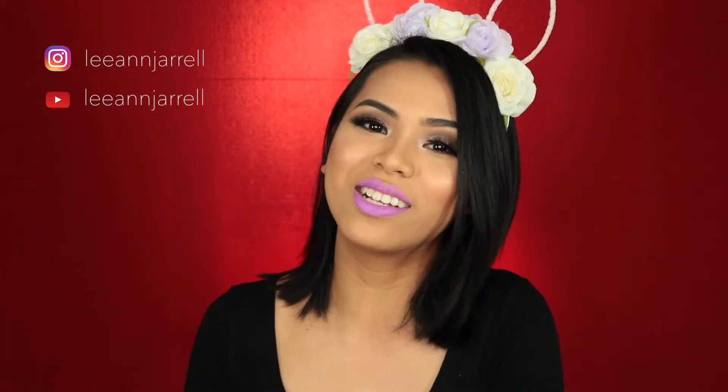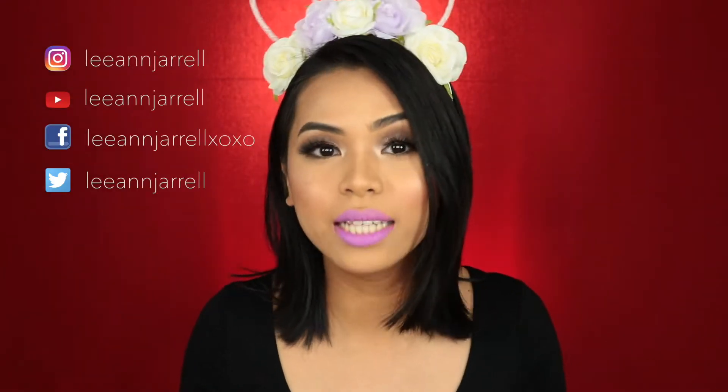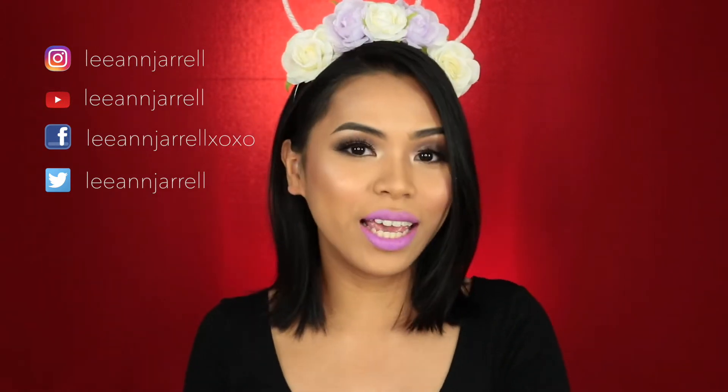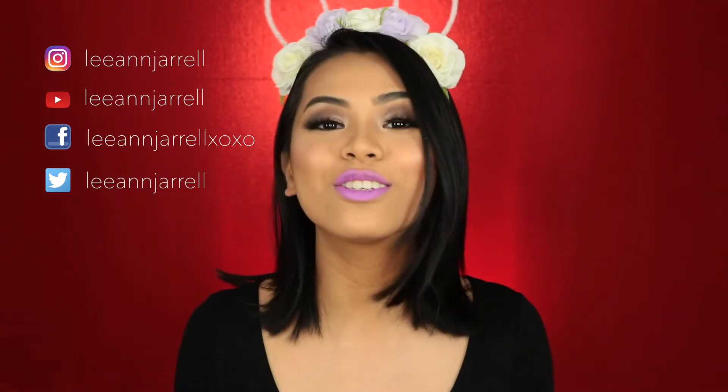Hi guys, welcome back again to my channel. For today's video, I'm going to be opening my September BoxyCharm box. If you're new to my channel, welcome to the club. I am Lian Jarrell. I make beauty videos, vlogs, mommy vlogs, reviews — you name it. Thank you so much for being here. If you haven't subscribed yet, please subscribe. And if you want to see what's inside this month's box, just keep on watching.